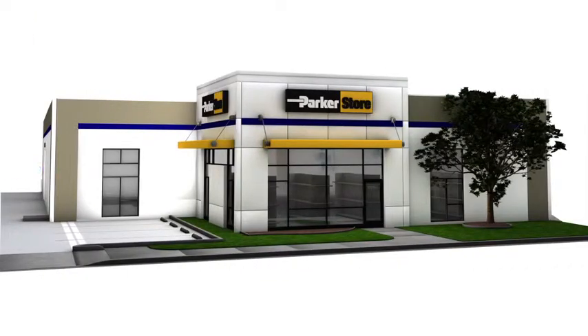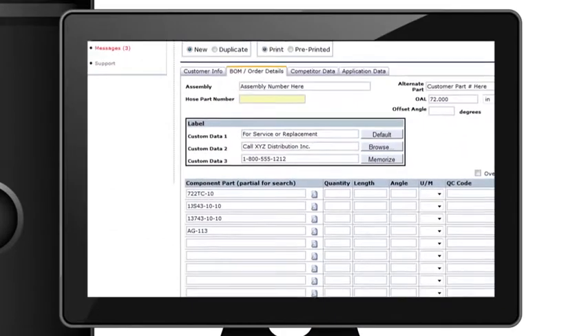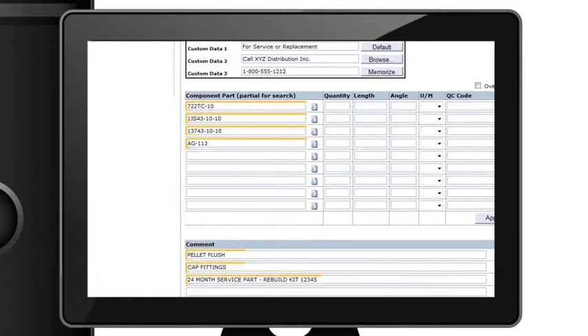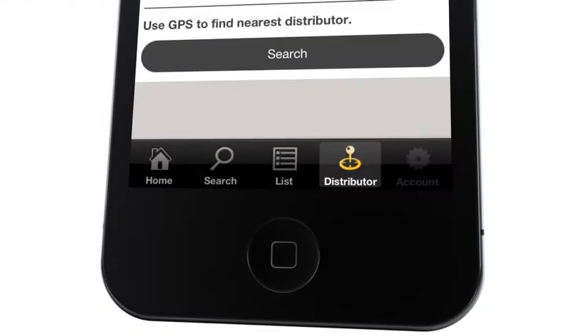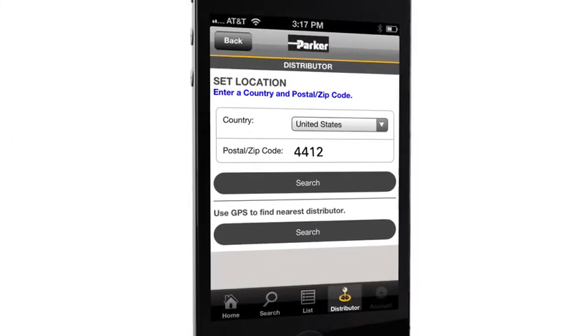Once located, the record details can be quickly and easily transmitted to our participating distributor. The system provides the exact product details including all necessary components, exact length, accessories, and even cleaning specifications. Finding a nearby distributor is fast and easy, either by using the GPS search or by typing in your zip code.